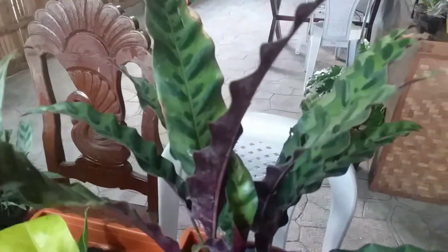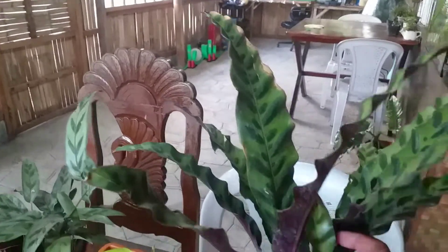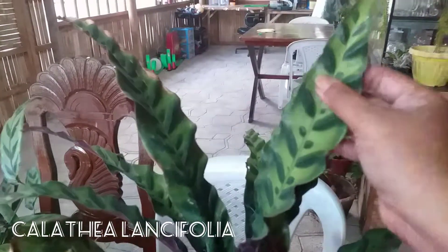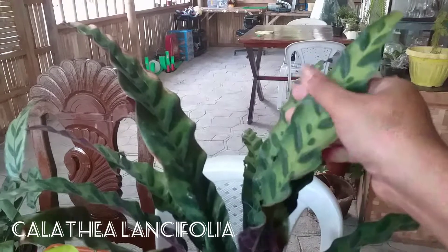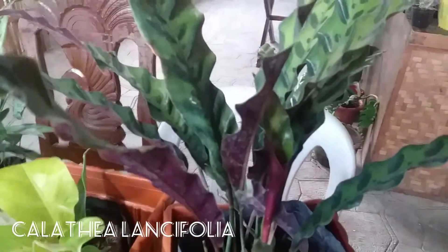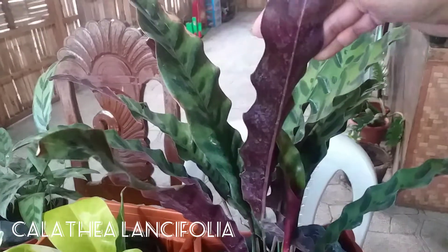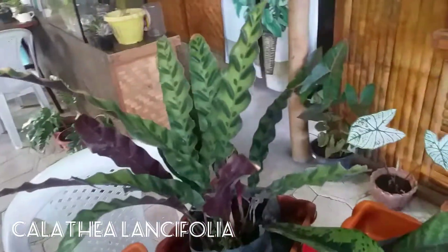I just hope the new leaves that unfurl will be better. Moving on — is this a Calathea Rattlesnake? I'm not sure, but this one has been on my wish list for the longest time. Look at the foliage — so pretty! On the back there are some water marks, but I think I can clean those off later.